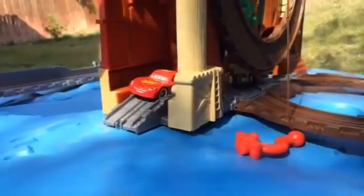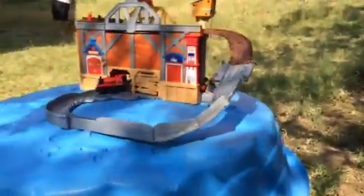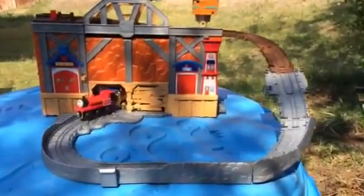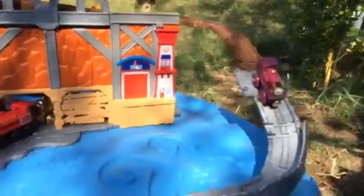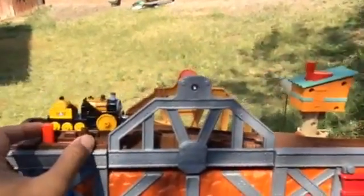You saw how McQueen made it and it was awesome — he landed on the wheels! Let me try something else now. Here you can see the Thomas umbrella one more time, and another umbrella. Now it's time for wooden Lady — let's see how she does. That was awesome, she landed on the wheels!